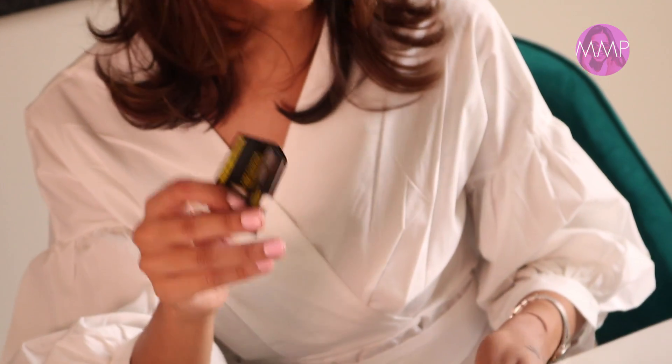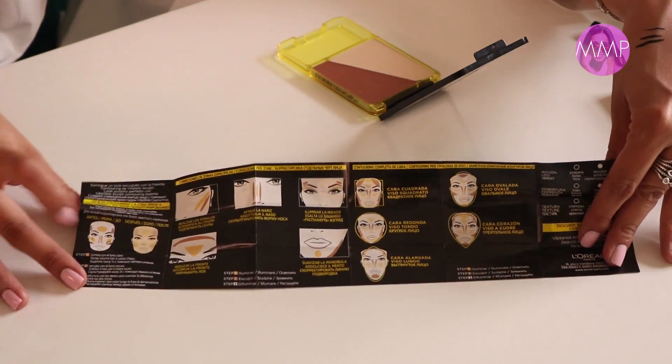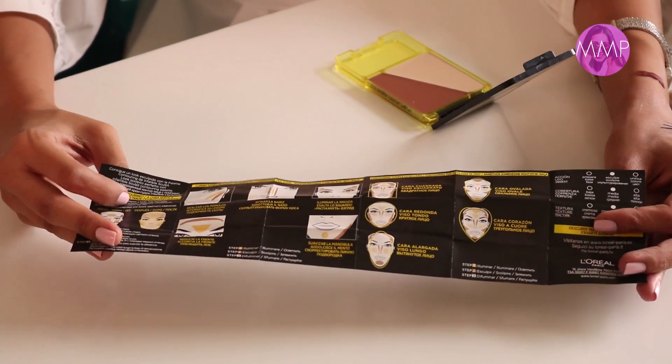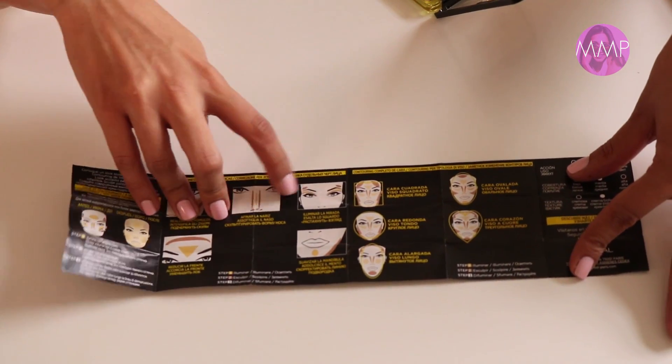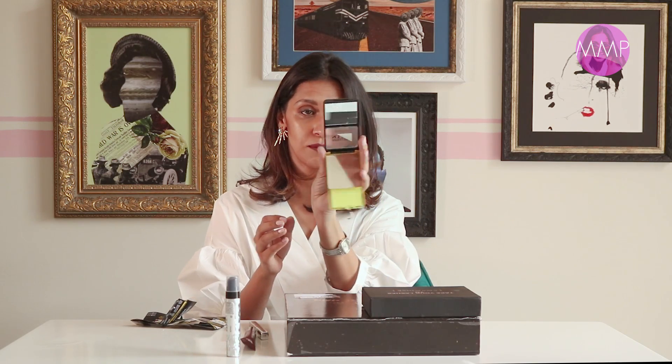Next I'm going to open the L'Oreal Paris Infallible Sculpt — this is the Contour and Highlight Palette in medium to dark, which is perfect because I generally use everything in medium to dark. It comes with a little manual, which is really nice — it shows you how to use the product and where to apply what, which makes using it so much easier. It's a cream-based product.